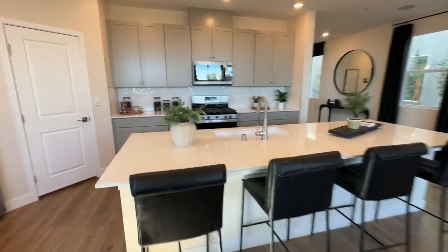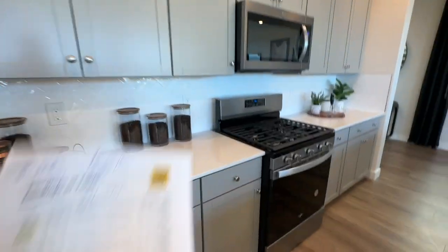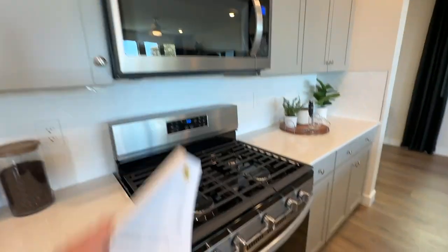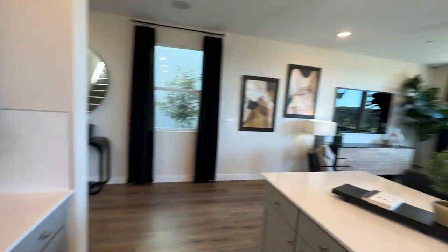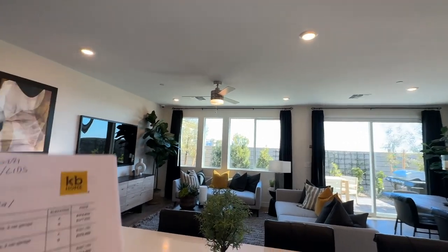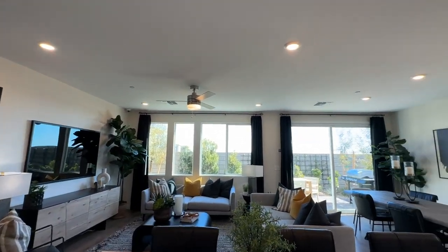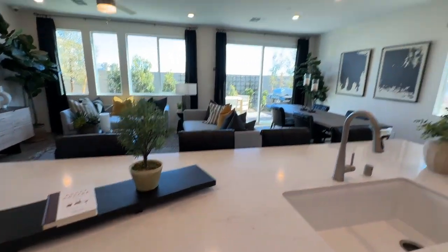After you select your upgrades, you'll choose flooring, countertops, and upgraded cabinets. You'll also have an appliance package where you can swap out different appliances. And then there's an electrical package where you can make sure every room has a ceiling fan, pendant lighting over the island, and so on.